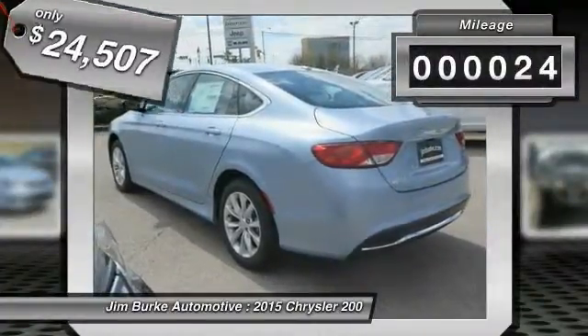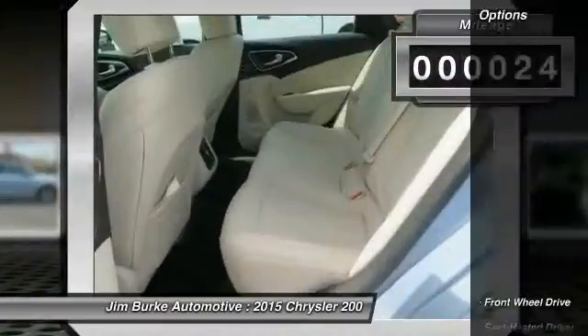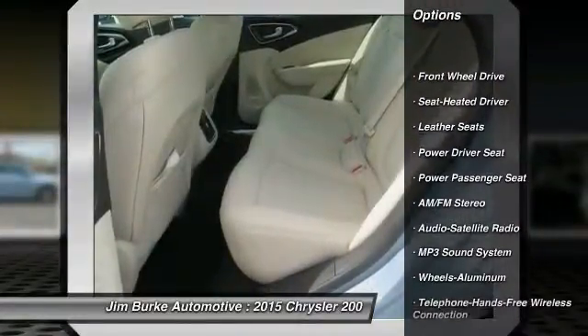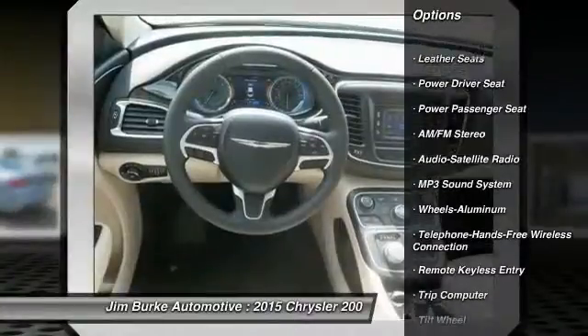This vehicle has less than 100 miles. Here are some of this vehicle's great options: anti-lock braking system, power passenger seat, traction control, air conditioning.